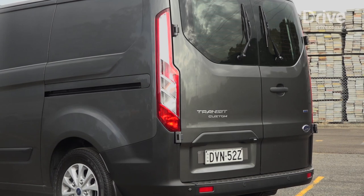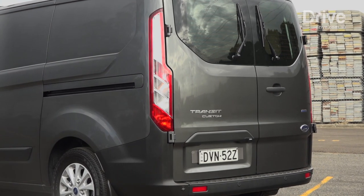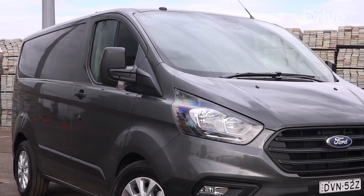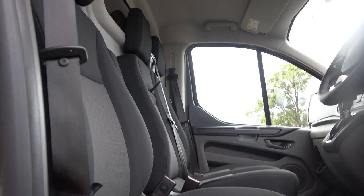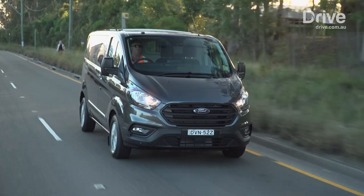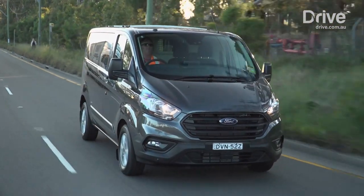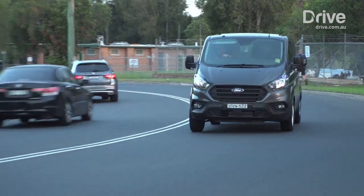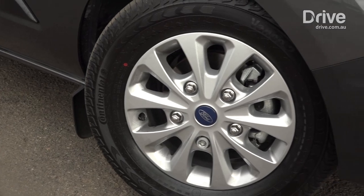Ford has thought long and hard about how this vehicle will be used, and has included clever touches like the adjustable roof rails, multifaceted exterior mirrors, and storage spaces dotted around the cabin. The safety angle is covered off too, with six airbags and a very OH&S-friendly tech pack, which adds autonomous braking, pedestrian detection, active cruise control, blind spot and cross-traffic monitoring, and even tyre pressure monitoring.